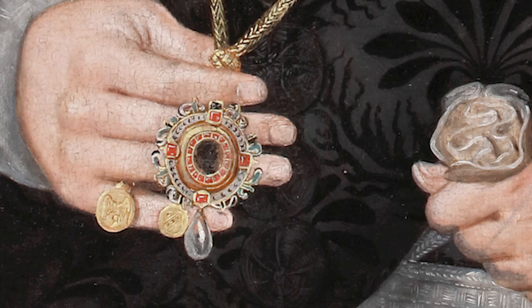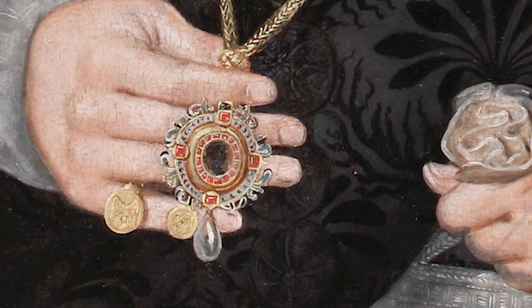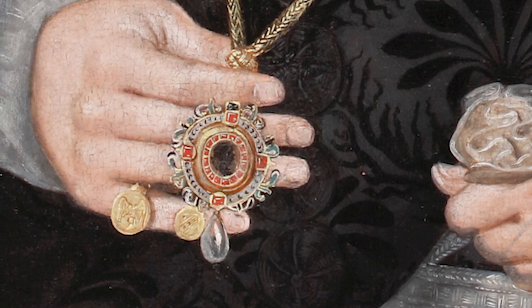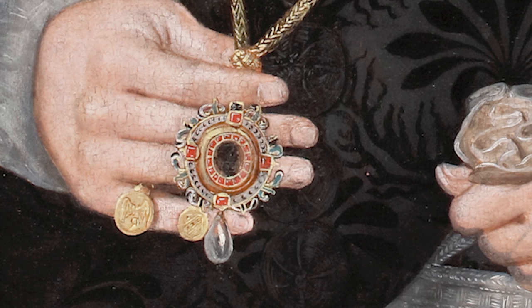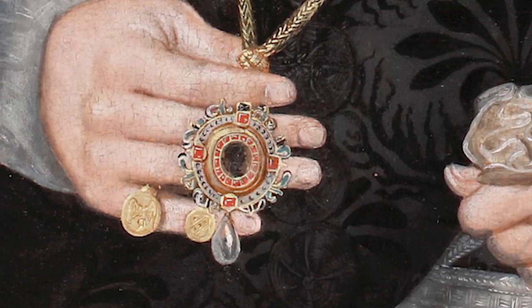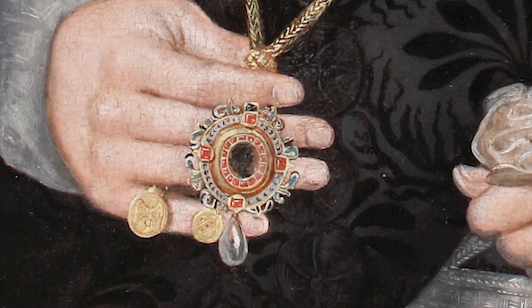Around his waist he wears an intricate sword belt with a peas cord belly protruding over it. In his right hand the subject is proudly showing us an intricate gold and enamel pendant with a profile at the centre. On the little finger of his right hand he wears two rings — one of which shows a pair of wings in reference to his family name, and the smaller one shows the coat of arms of his family in reverse, which would have been used for sealing documents.